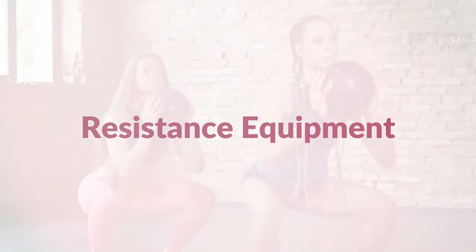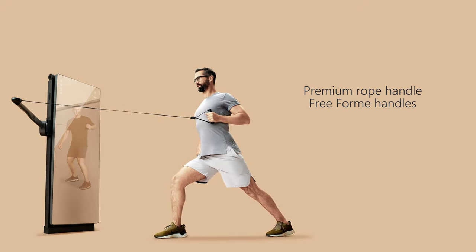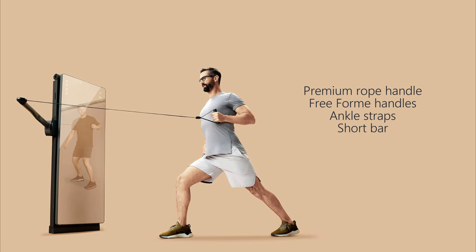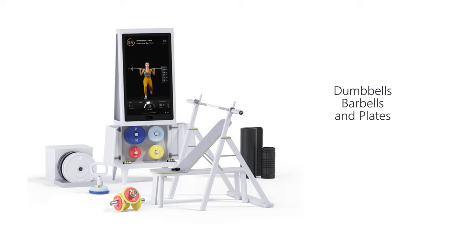The main difference is the resistance equipment. The FormLife uses premium rope handle, freeform handles, ankle straps, and short bar to create resistance. The Tempo uses dumbbells, barbells, and plates for resistance.